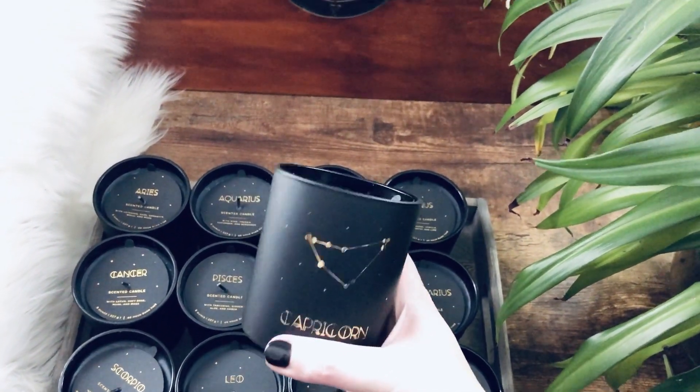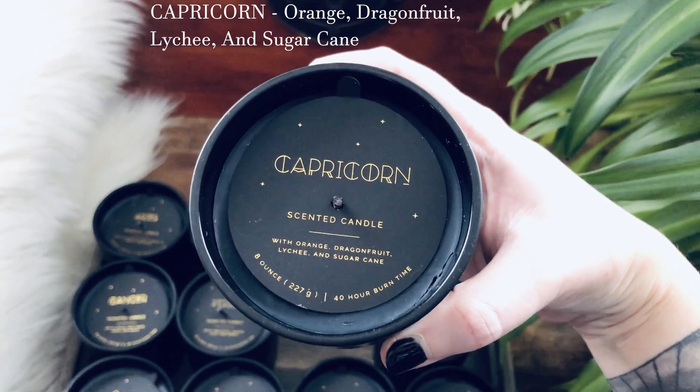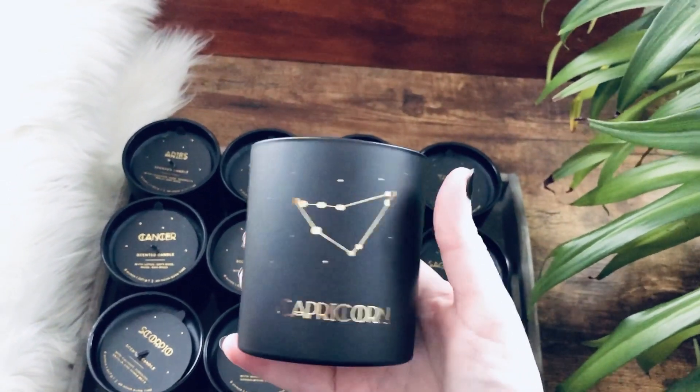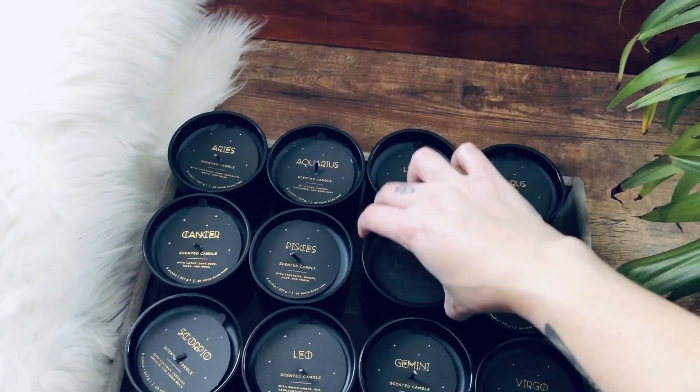Capricorn. Capricorn is orange, dragon fruit, lychee, and sugar cane. This is going to be more of a feminine smell. It's a very fresh scent, more on the feminine side versus masculine.